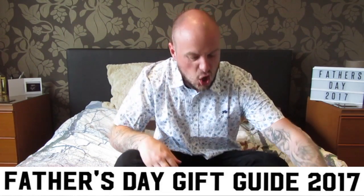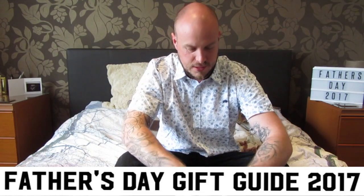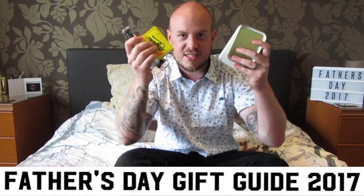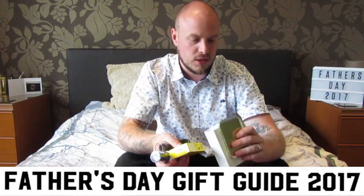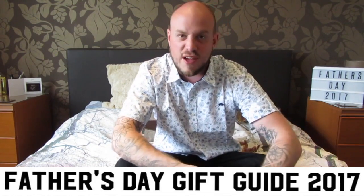Love that! So if you've got a man in your life that has a beard or wants to grow a beard — amazing stuff. That's Morgans, all that stuff. 'Damn Handsome' — if you type that into Google, you'll find it.